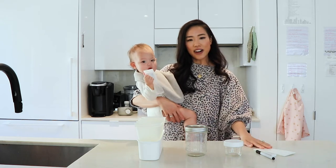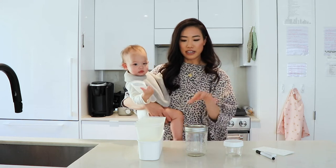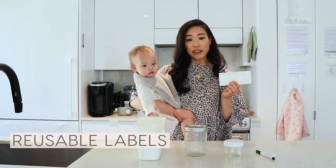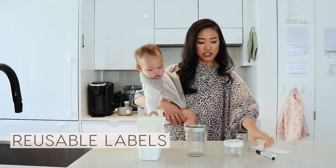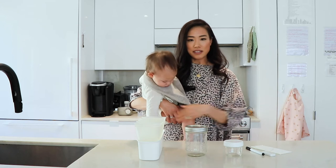The first thing is our labeling system, just for putting the date on all our different things here. I like to use these labels. They are really great because they're reusable. You can just use this marker or any marker and it erases and you can reuse it. So that's really great.